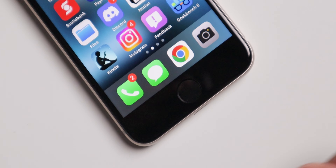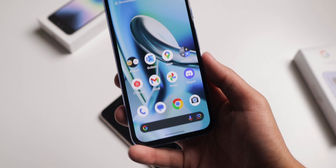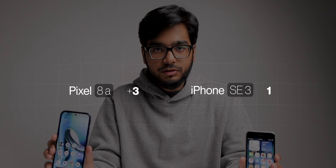Both phones have fingerprint sensors, but on the SE3 it's better — it's the traditional physical fingerprint sensor, not the in-display one the Pixel 8a has. The Pixel 8a also has face detection using the camera, but honestly I wouldn't use it. Overall, when it comes to screens, the Pixel easily wins this category.